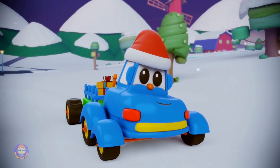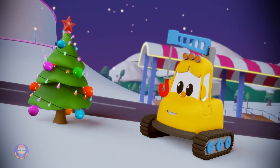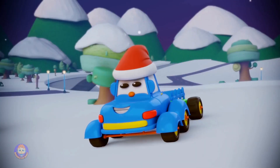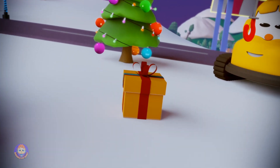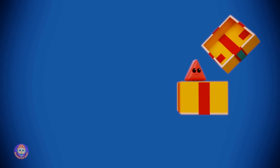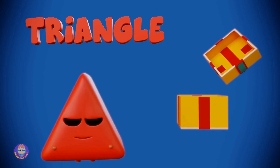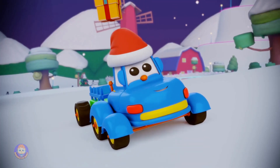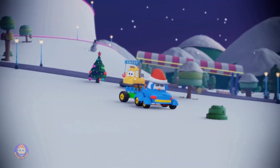And Hector heads off for his last pick up. And who should he find but... Hook! This is one of Hook's favorite times of the year, too. And his present is going to be... Triangle! It's a lovely triangle! And that's all six presents. So, it's off to get delivering. Merry Christmas! And thank you! Bye!